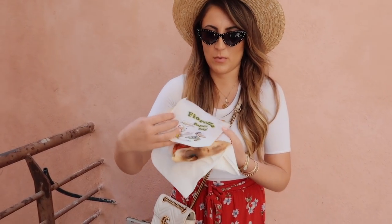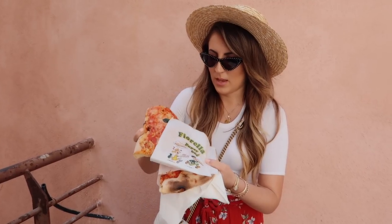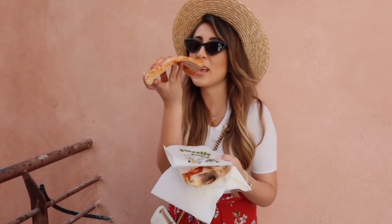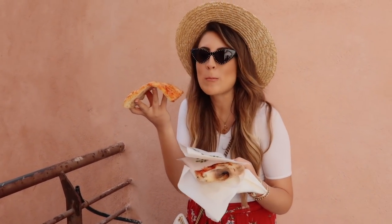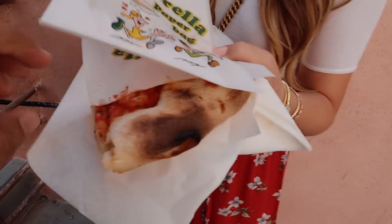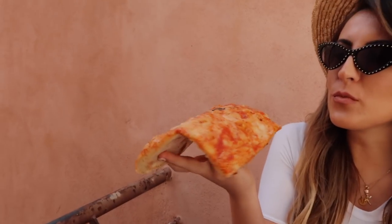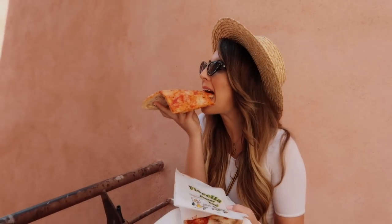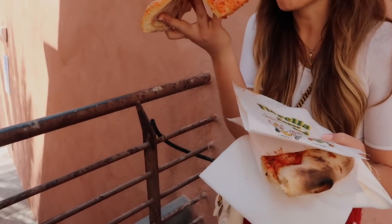We just left for some lunch and found this takeout spot. I got the picante — it's like cherry tomatoes and chili — and Neil got a classic margarita pizza. We're going to dig into this and then continue. We might show you guys a good gelato spot — it's gelato time!